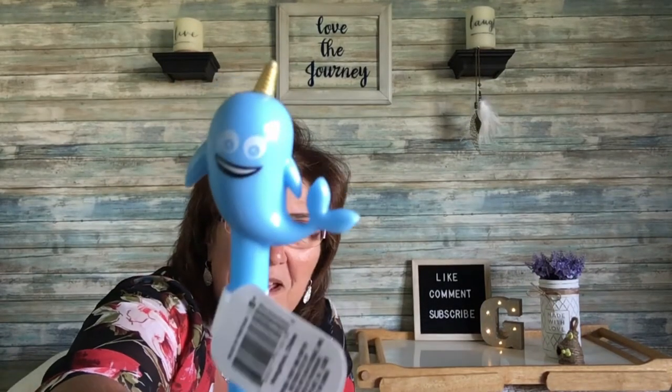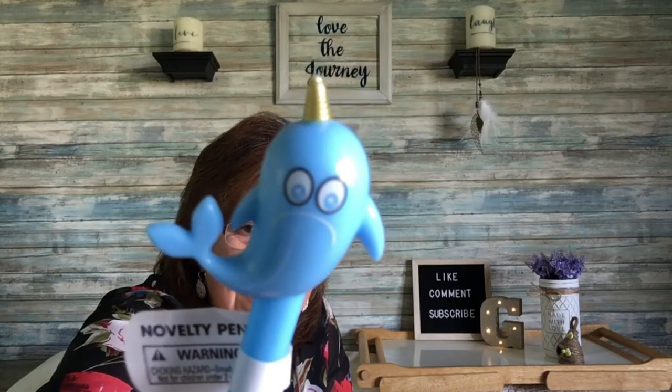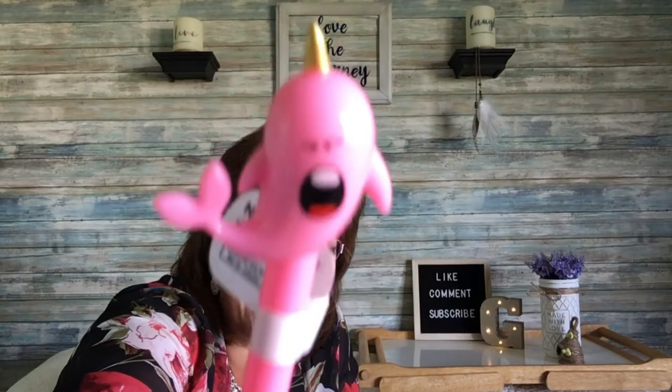These cute pens — I've seen other haulers pick them up. I only got two: on one side the pen has a happy face and on the other a sad frown face. I got the blue one and the pink one. They'll just go with my pen collection — they had other ones with other faces but these are the only two I picked up.